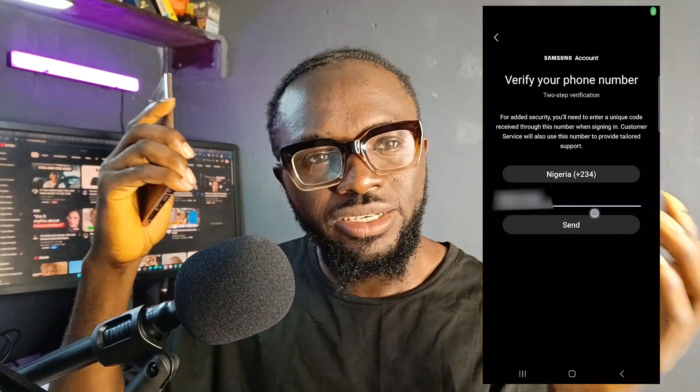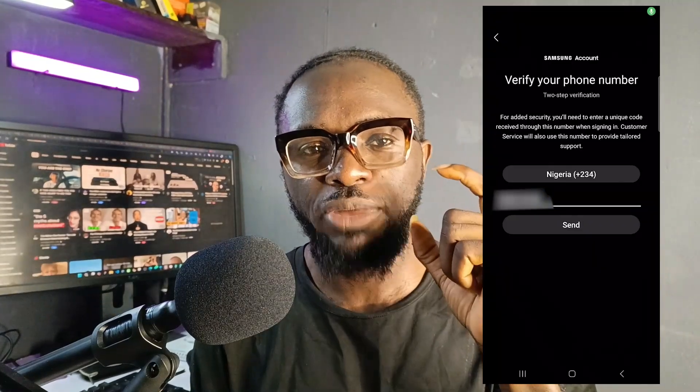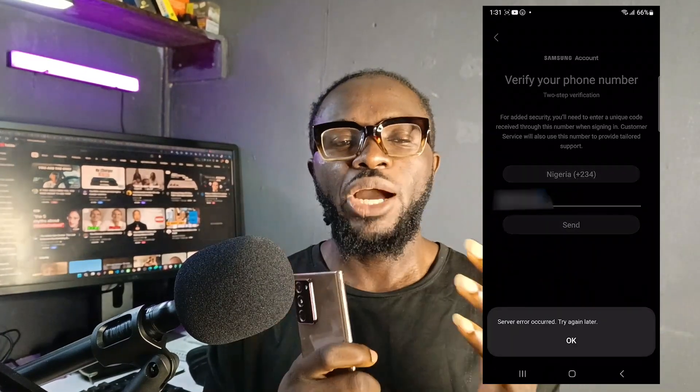Make sure you subscribe to this channel, but I was trying to set up that Samsung account. I had already created the account using my Gmail account and entered my details, but it was left to just the two-factor authentication, which required sending a code to my phone number. I had to select the country, put in my phone number without the first zero, and I would get a code to activate my full account. Without completing that two-factor authentication, even if the account was created, you cannot really activate the Samsung account on your phone.